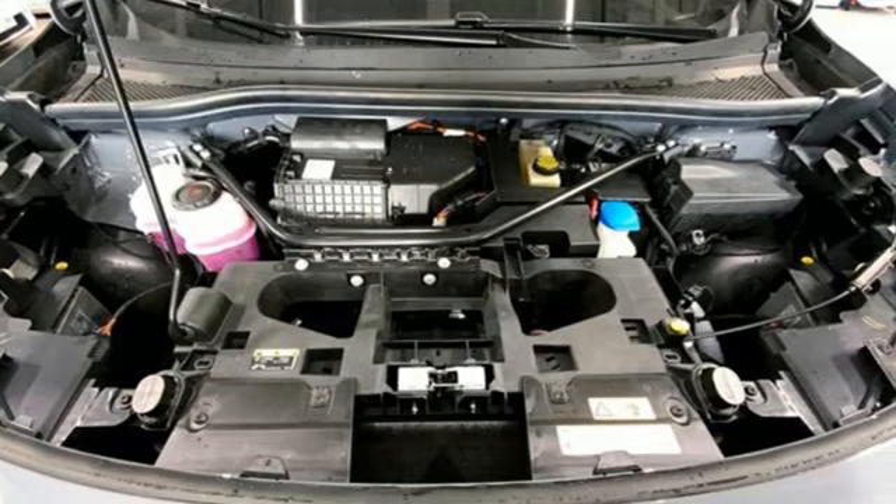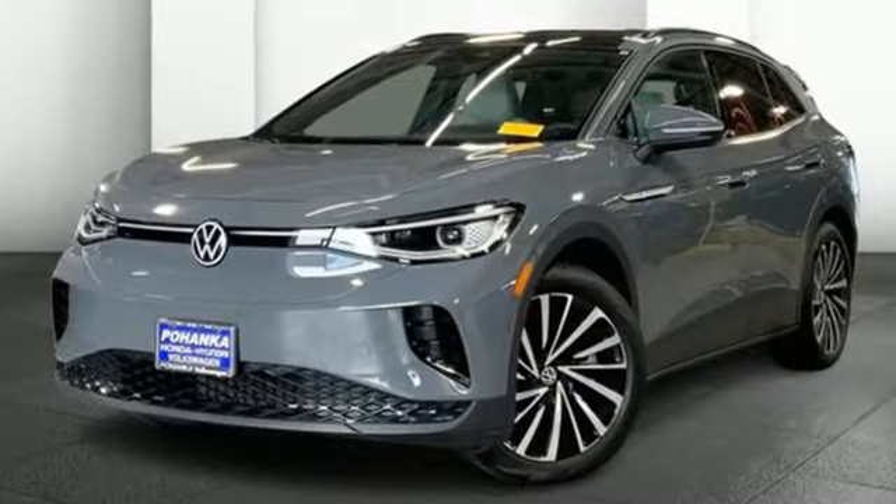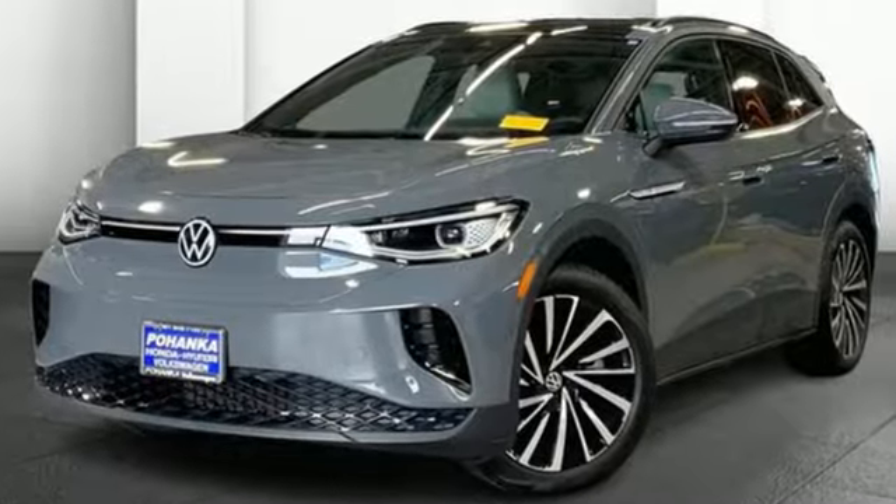Volkswagen, where safety and performance comes standard. There's even more to see in person — take it for a test drive today.